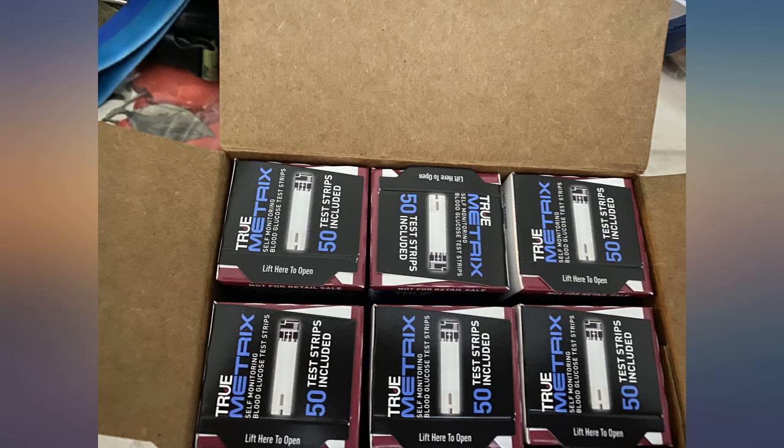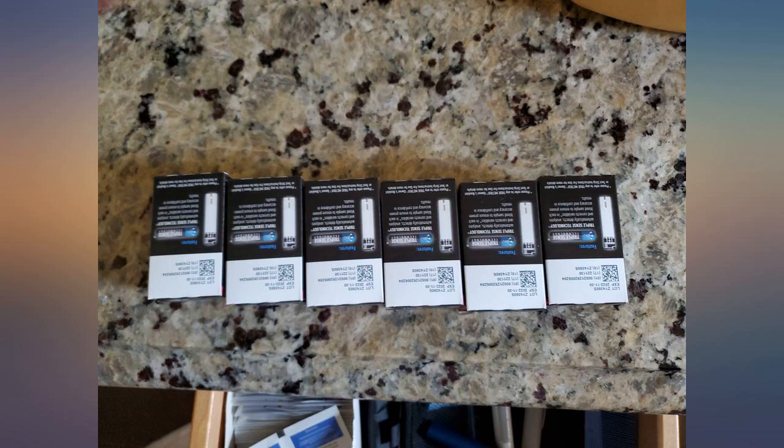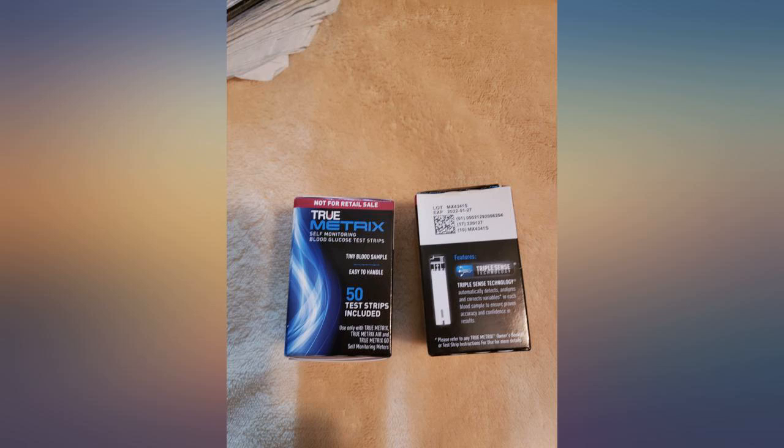My son and I both have type 1 diabetes and we need to use these test strips daily. Sometimes we get short of them, and this company sends them really fast, so that is a plus. They are good and you don't need too much blood sample.